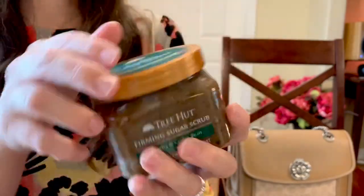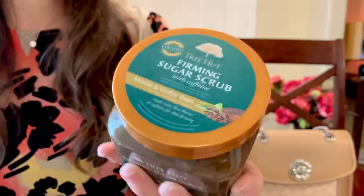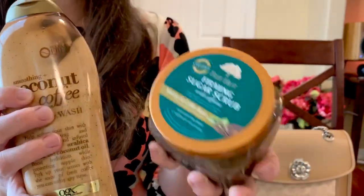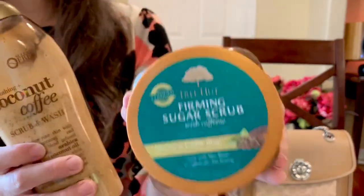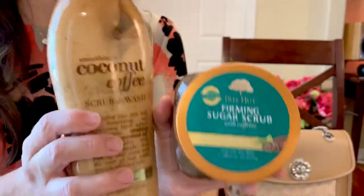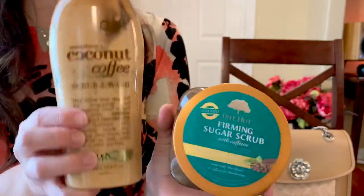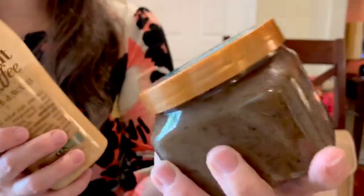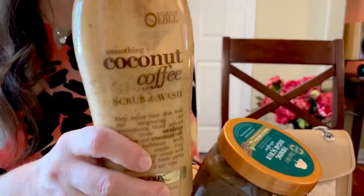I absolutely love using this every morning — it is literally just amazing. You open it up and you don't want to scoop it up and eat it. If you want something grittier, this is definitely as gritty as almost glass and sugar on your face, but it smells super delicious. It's the little things I'm currently enjoying. This mocha and coffee bean sugar scrub from Tree Hut is absolutely amazing.